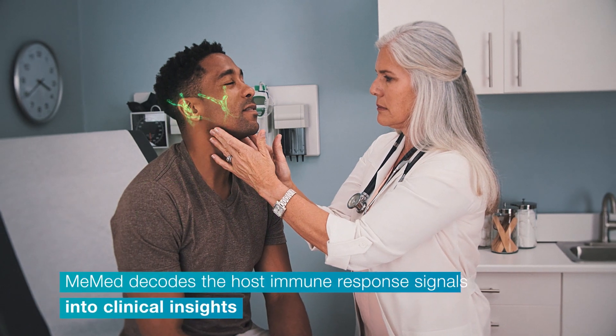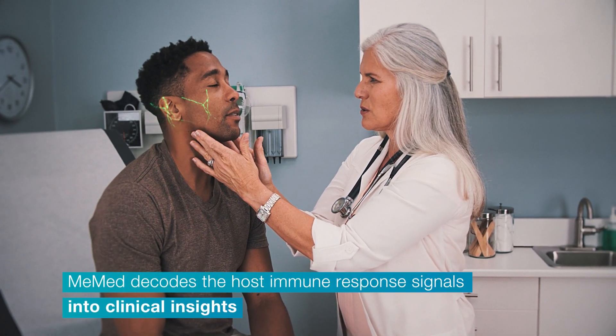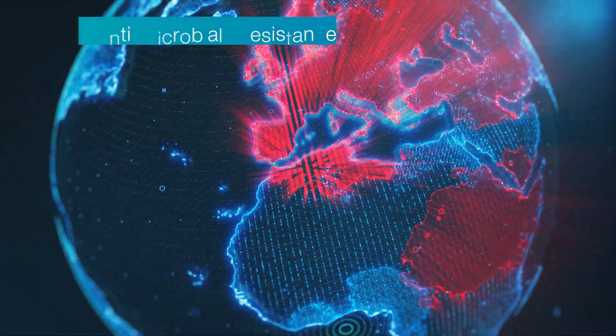The first application of our technology is to decode the body's immune response to infection, differentiating between bacterial and viral infections. This dilemma is driving misuse of antibiotics and the rise of antimicrobial resistance.